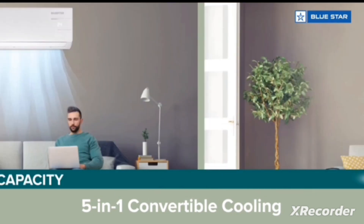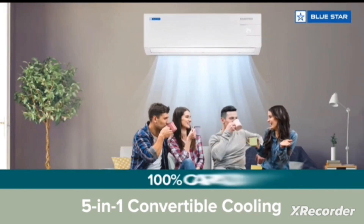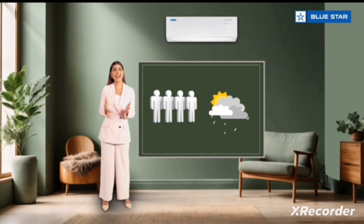This AC comes with 5-in-1 convertible cooling that allows you to select the desired cooling capacity based on your preference, number of people in the room, and the weather outside. How cool is that?